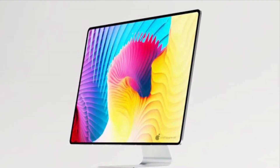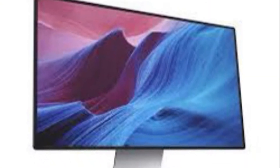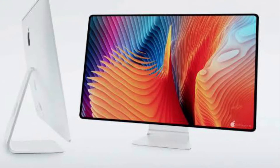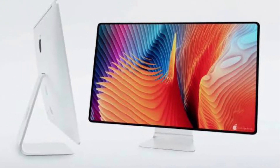In the backdrop of increasing demand from users to upgrade iMac with a brand new design, Apple finally looks geared up for the much-awaited iMac 2021. The widely rumored iMac features suffice to say that the long wait seems well worth it.